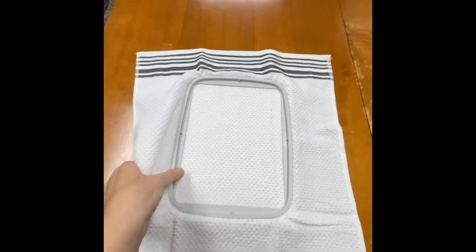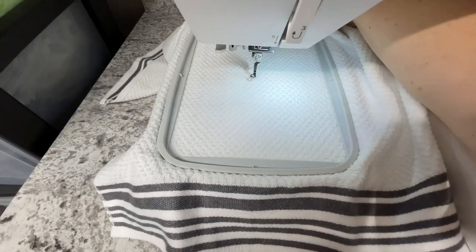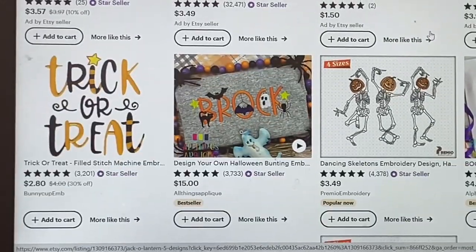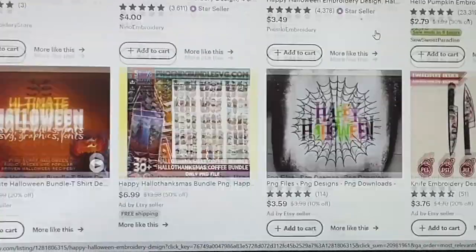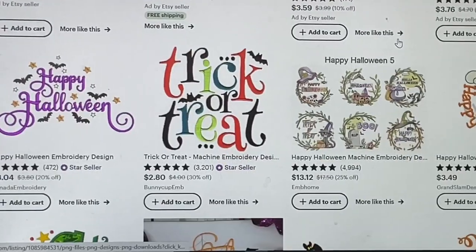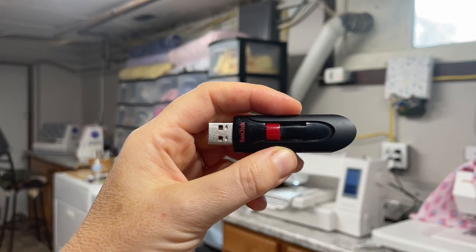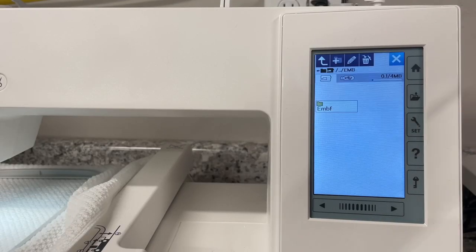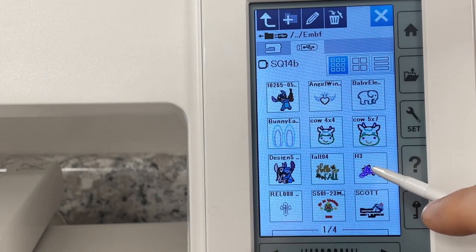Of course, I have to embroider something to make sure it works correctly. I had a leftover towel from my fall towels, so I figured I will make a Halloween towel for my bathroom. I wanted to show you how many different designs you can find on Etsy — they're all so cool, beautiful, and funny. Just make sure you buy the correct file for your machine. And that USB drive stick — that's what I use to get files from the computer onto the machine. It does not come with the machine, so you have to get one separately.